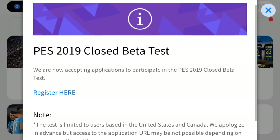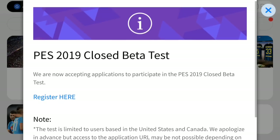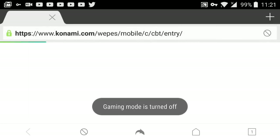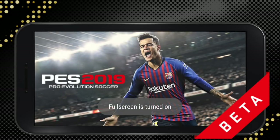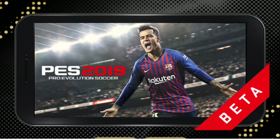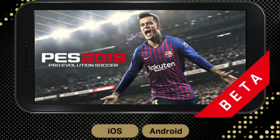Where it will be written: PES 2019 Closed Beta Test. Be sure to remember that this test is limited to users based in the USA and Canada. That's exactly why we switched on the VPN. Konami are accepting applications for it right now, which means not everyone who registers will get a guaranteed beta spot, but hopefully some of you that register will get it.